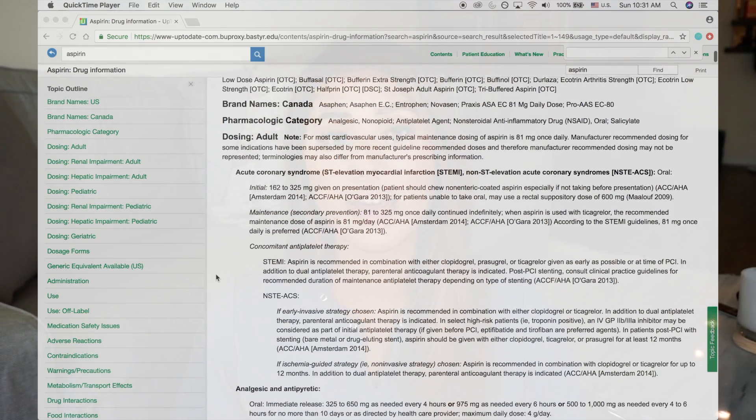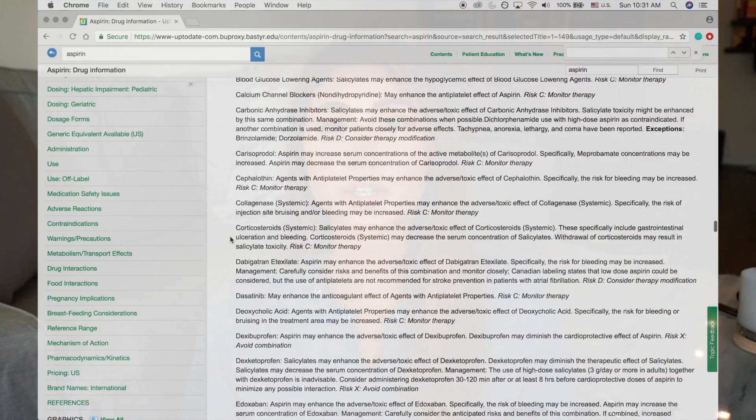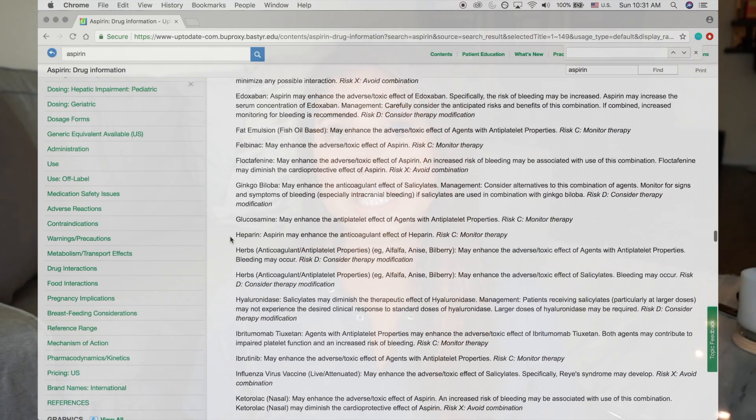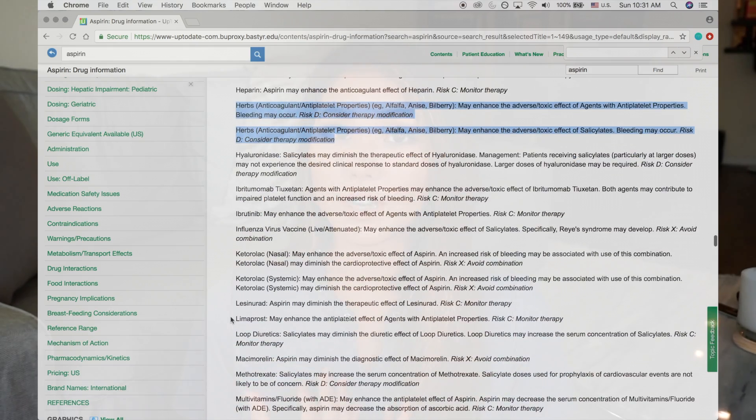One more thing with UpToDate and Dynamed: what's also nice about both of those clinical resources is that you can search for pharmaceutical drugs as well. They list dosing, side effects, indications, and even drug interactions, which is really important. With UpToDate specifically, for certain medications, if there is an herbal interaction with a drug, they'll list it as well — which is really important for us as naturopathic physicians, since we use botanical medicine and need to check herbal interactions with what patients are already taking.